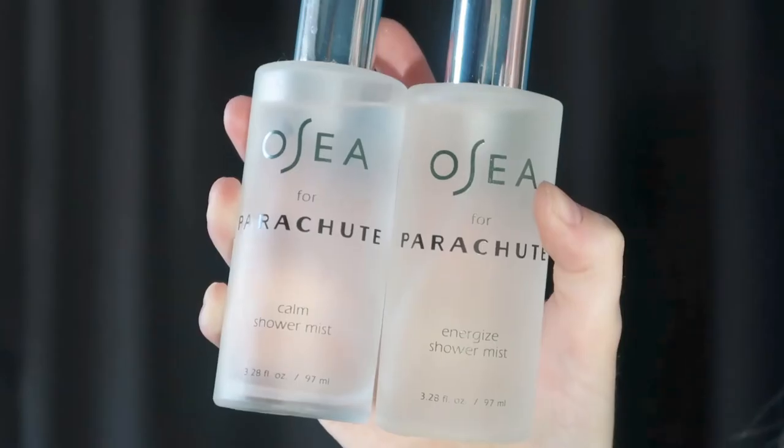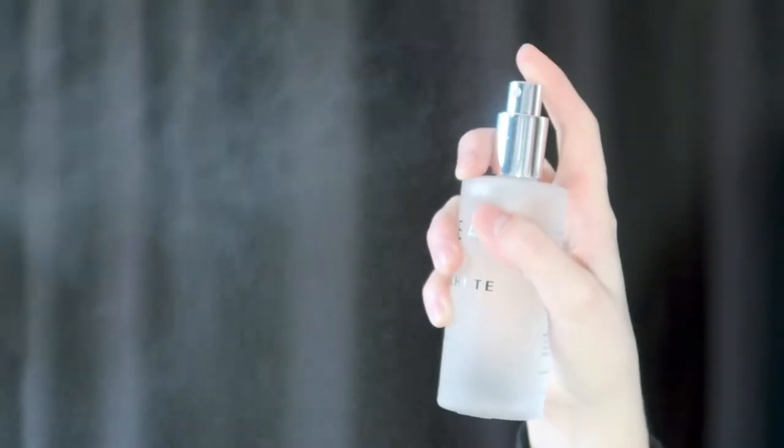Now for their mists — they have shower mists and linen mists. There are two shower mists: the Energized Shower Mist and the Calm Shower Mist. If you shower in the morning, the Energized Mist has an uplifting, energizing scent. If you shower at night, the Calm Shower Mist gives a relaxing scent that helps you wind down. I personally shower at night, so I use the Calm Shower Mist more often. Both are really beautiful — more of a pampering extra than a necessity.